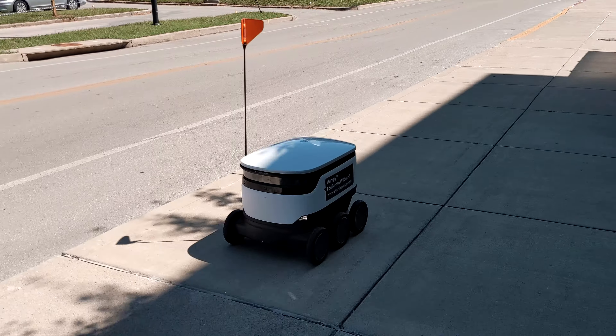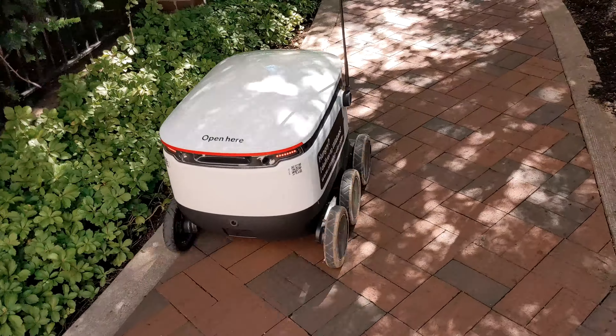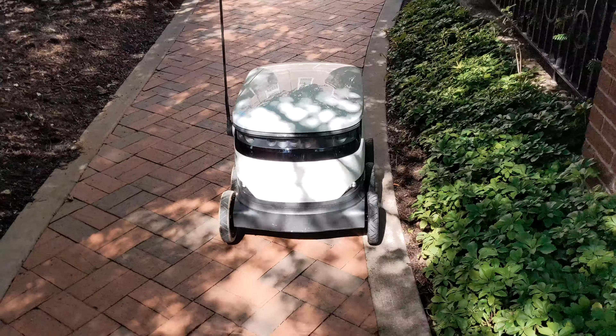These are Starship food delivery robots — besides the fact they're fun to watch and mess around with, they've become more and more popular as they've been expanding to college campuses across the US. They came to mind at the beginning of fall semester, and in this video I want to showcase these guys for people who don't have them on their campus, and share my experience with these robots thus far.